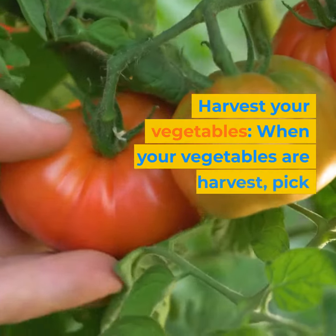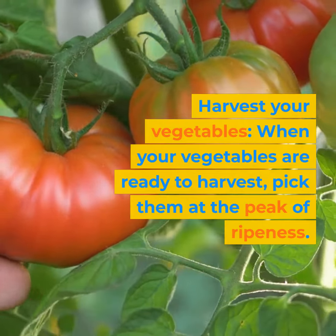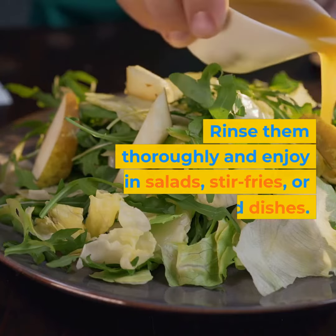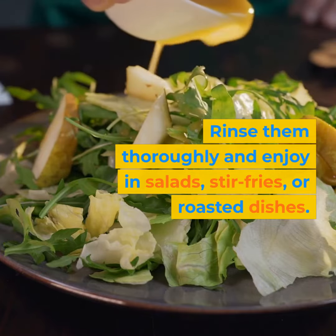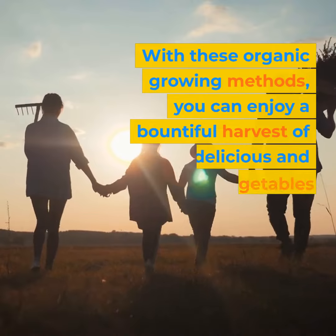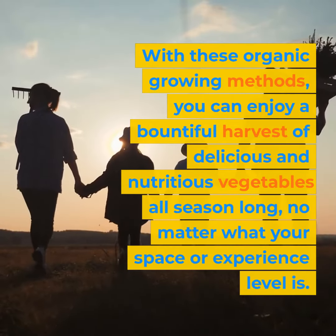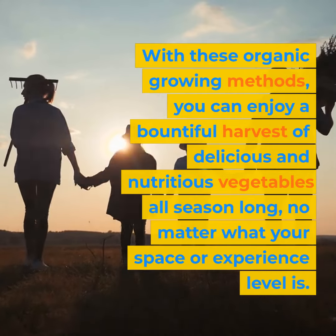Harvest your vegetables when they are ready — pick them at the peak of ripeness. Rinse them thoroughly and enjoy in salads, stir-fries, or roasted dishes. With these organic growing methods, you can enjoy a bountiful harvest of delicious and nutritious vegetables all season long, no matter what your space or experience level is.